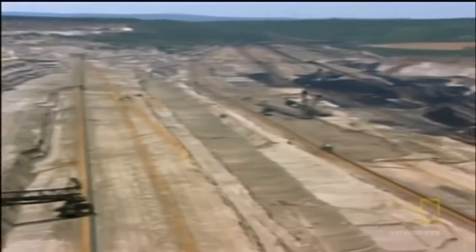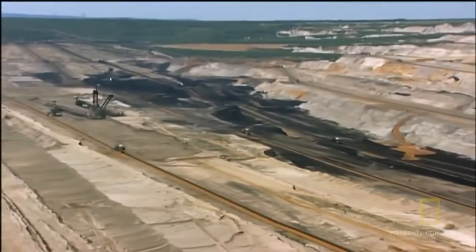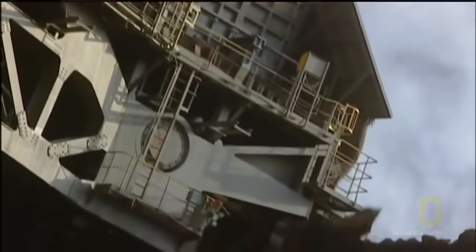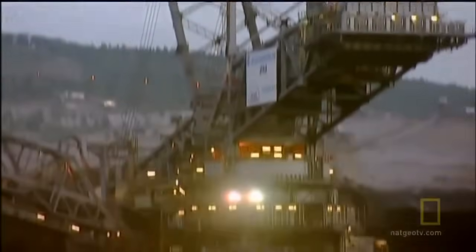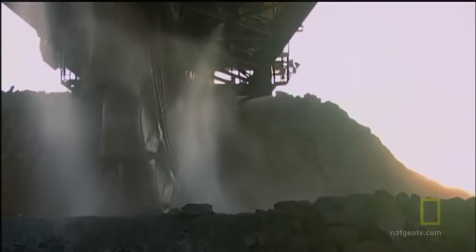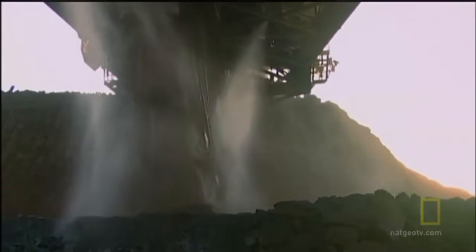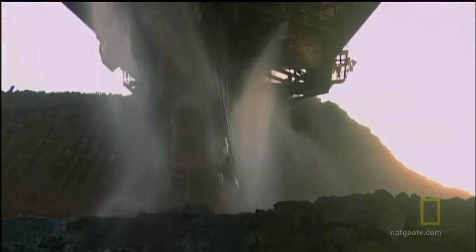Each ton of coal burned in a power plant releases one ton of carbon dioxide into the atmosphere, contributing to global warming. Of all the fossil fuels, coal puts out the most carbon dioxide. The size and productivity of the 293 make it the king of the diggers in terms of mass.